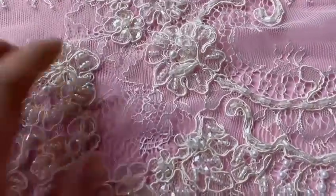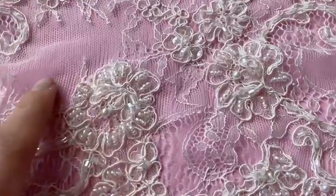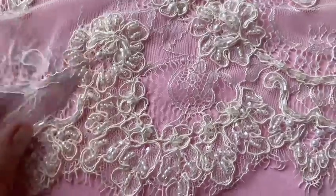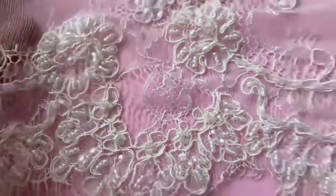Lovely floral detail, lovely different weaves in the background, and when we see the floral design you can see that it's been corded and also embellished with beads and sequins, including some lovely pearlescent beads as well.